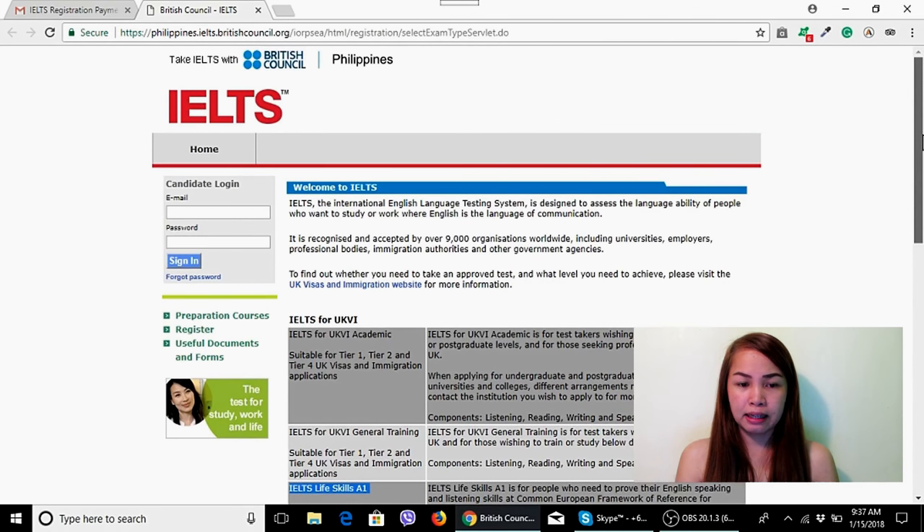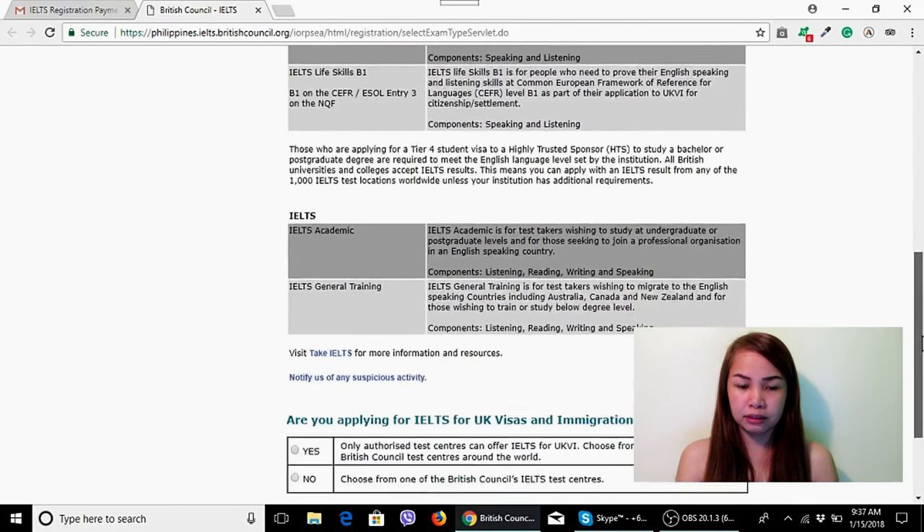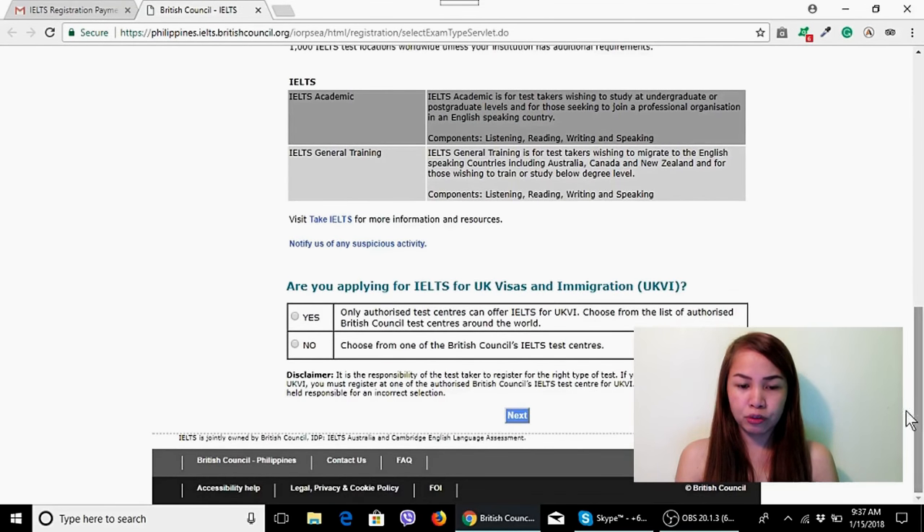Once you're on the website, scroll down. There will be a question: 'Are you applying for IELTS for UK Visas and Immigration?' Answer Yes, then click Next.